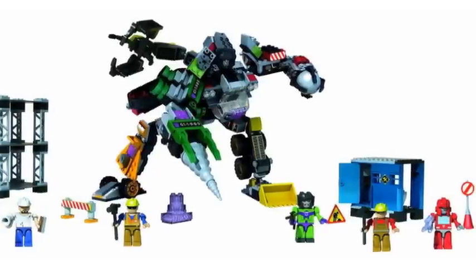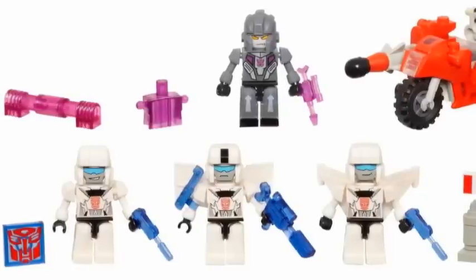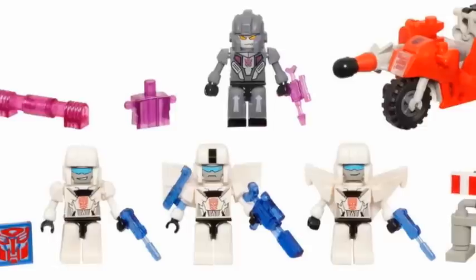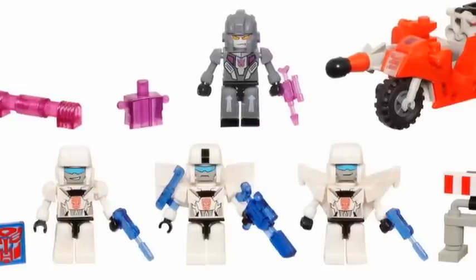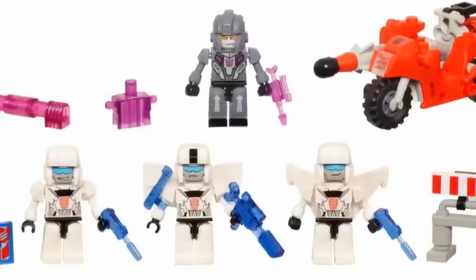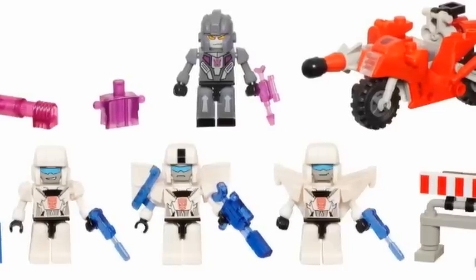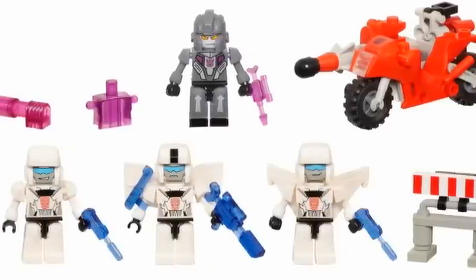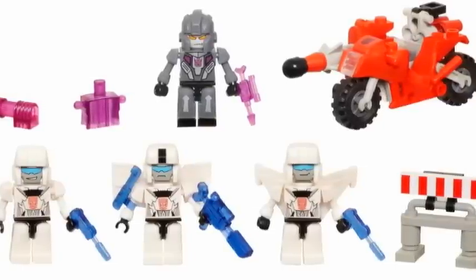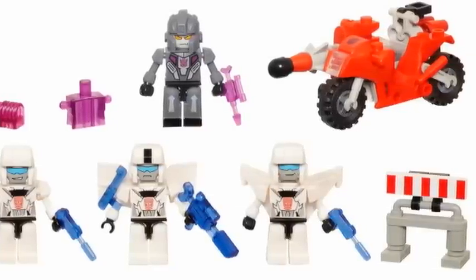Every set will have a brief moment in this video. Let's get started. The Cycle Chase set includes one motorcycle, three Autobot troopers, one Decepticon, and accessories including the Energon weapon piece, weapons for the Krayons, and more. It's a little fun set to have, but it's really not too much. I do like the three Autobot troopers, but that's basically all that I like in this set. There's really not much going for it.